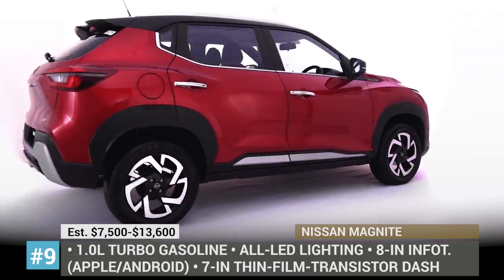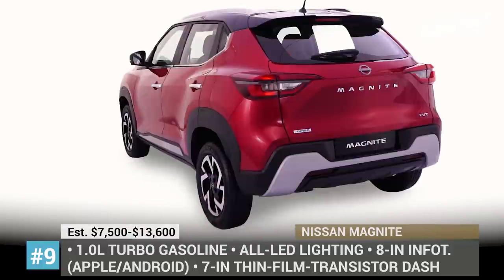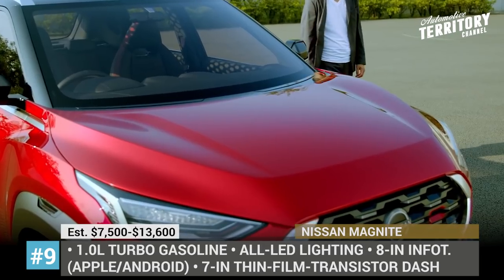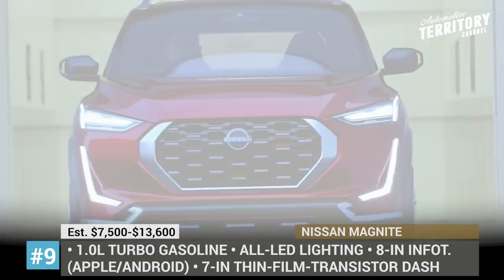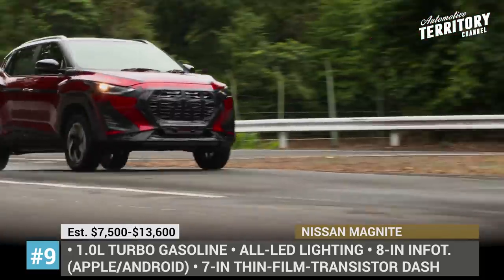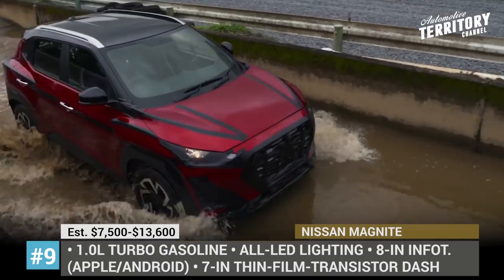Nissan Magnite. In terms of design and innovation, Nissan looks much fresher on the rapidly growing Asian market rather than in the West. The upcoming B-class SUV Magnite is yet another confirmation of this claim and an important milestone in Nissan's next global transformation initiative.